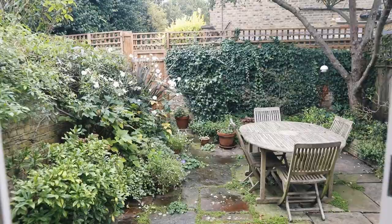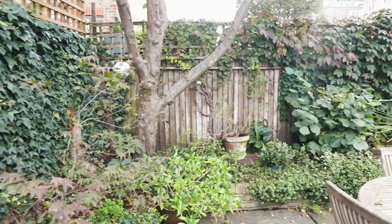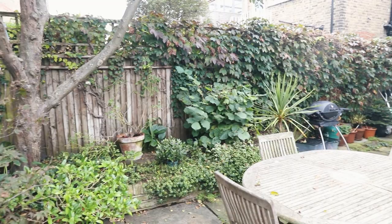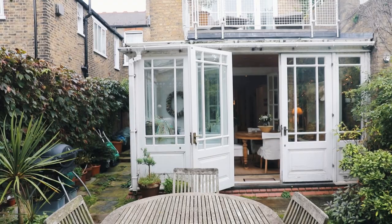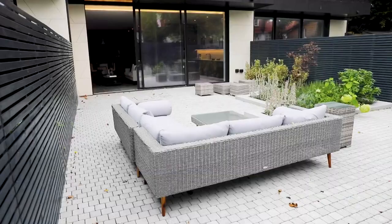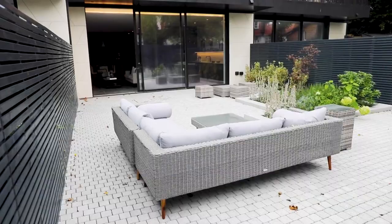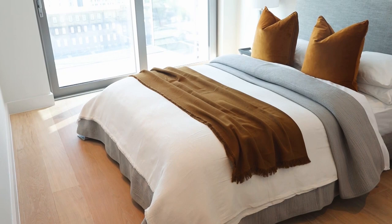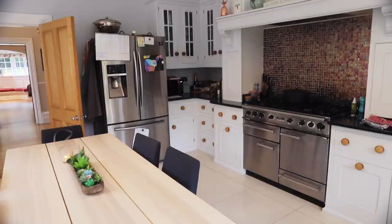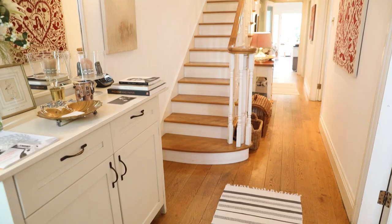The garden is very secluded and green, with a tall fence around it and plenty of trees. Now let's go back through the kitchen and into the hallway and move upstairs to the first floor.